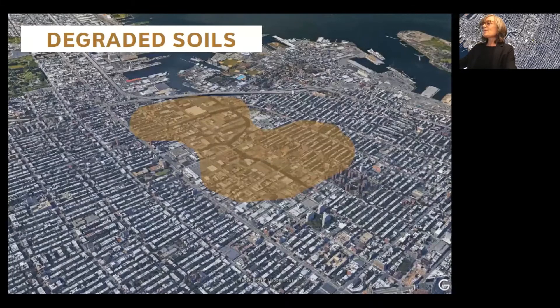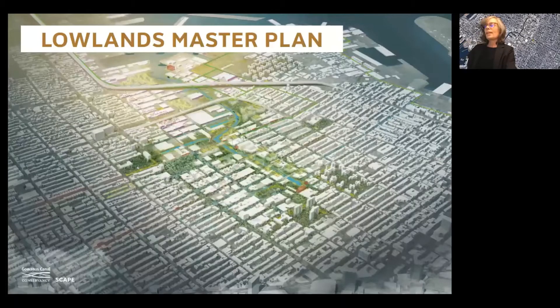The soils have taken a major industrial hit during the last century, and most sites along the canal shoreline require water remediation and capping with clean soils. SCAPE, the landscape architecture firm where I work, and the Gowanus Canal Conservancy together have produced a master plan for future development to create a vibrant and resilient system of green infrastructure, parks, and greenways that can serve as a catalyst for economic vitality.